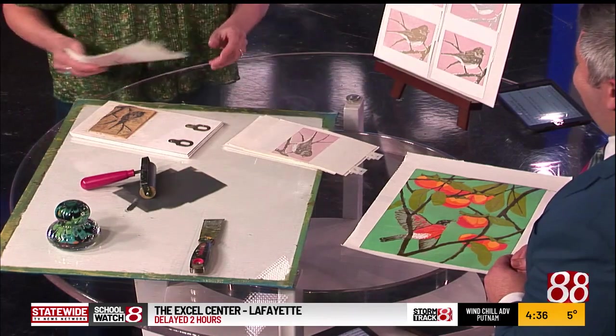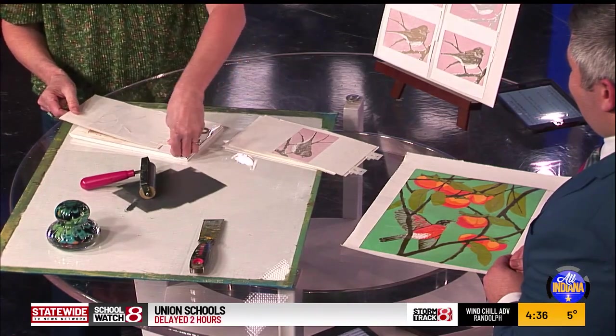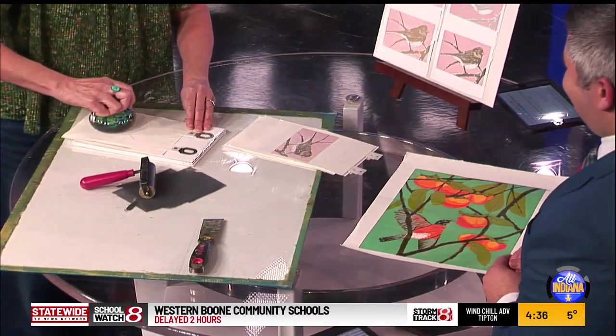How did you land on this medium? I've always wanted to be a printmaker. I took some classes at the Indianapolis Art Center about 16 years ago, and my mentor Patrick Flaherty taught me how. After a couple of years, I started my career.